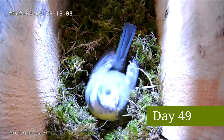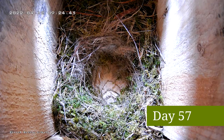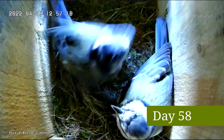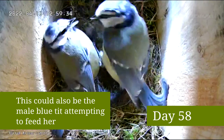She would often be seen forming this hollow in the centre of the nest called a nest cup. Then came this exciting moment when another blue tit entered the box. It's difficult to know exactly what's going on here. After this I didn't see the second blue tit enter the box.